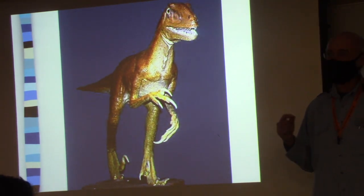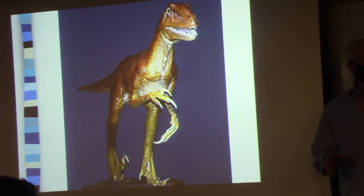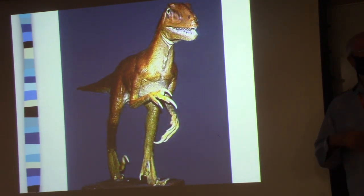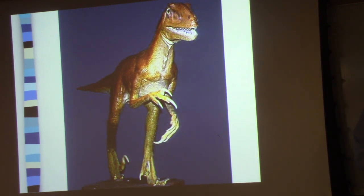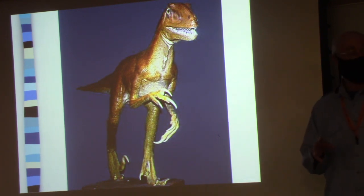Why would this animal have this big claw? Clearly running, jumping — all the sorts of things that warm-blooded animals do — and then using that claw to rip open its prey and kill it that way, promoting this active lifestyle. And that argument is central to the notion that birds evolved from the dinosaurs.